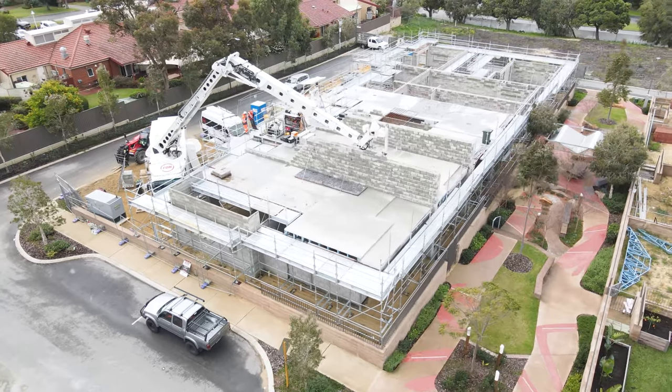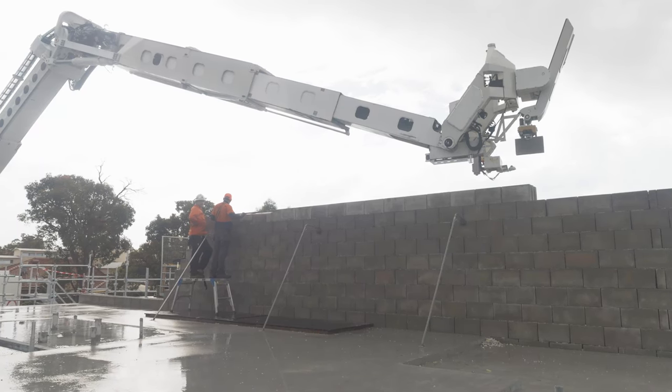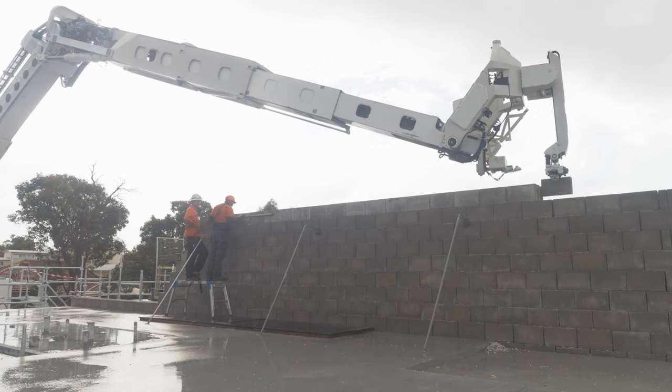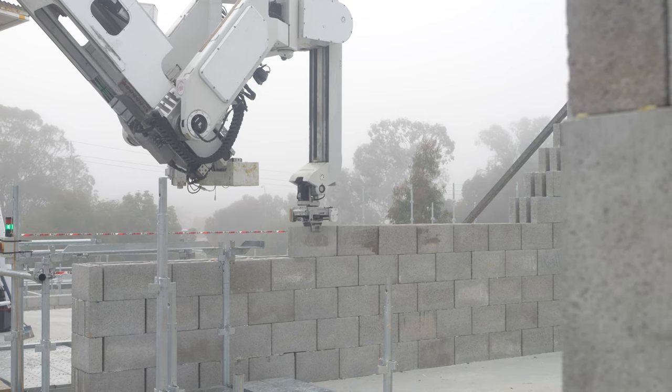The triple leaf cavity walls between each townhouse also incorporate acoustic brick ties, a unique design requirement which demanded a sophisticated and adaptable construction approach.